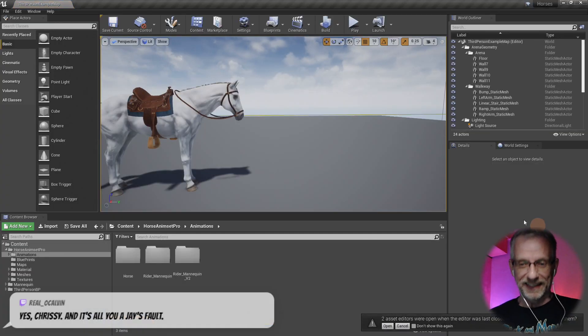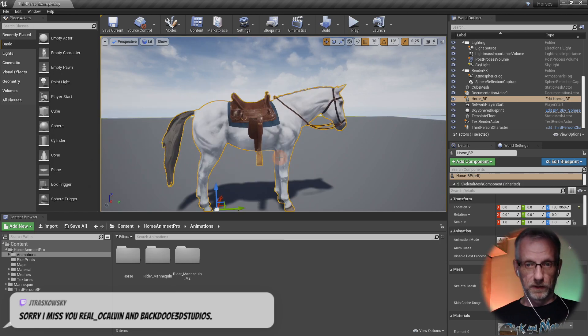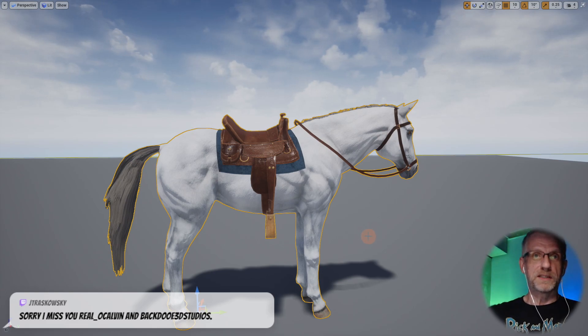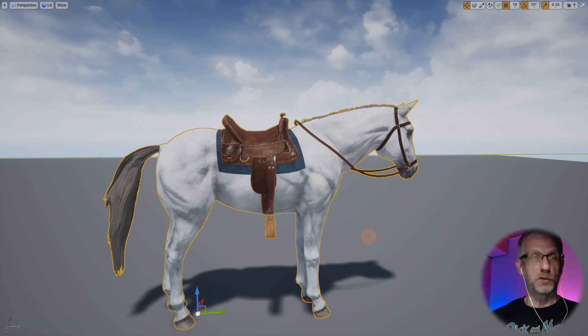So this is it. This is what it looks like in the gray box — there's a horse, which is awesome, and he kind of just stands there. We'll have a look at him being in motion in a moment. I'll have a look at how I can perhaps in a future update incorporate this into my little Polygon Western project.